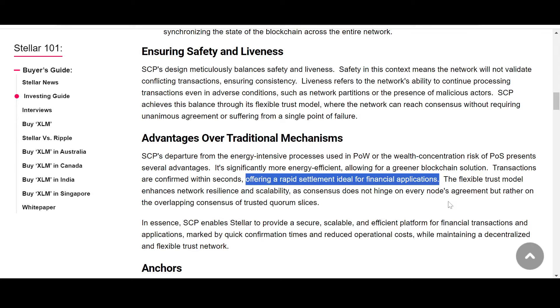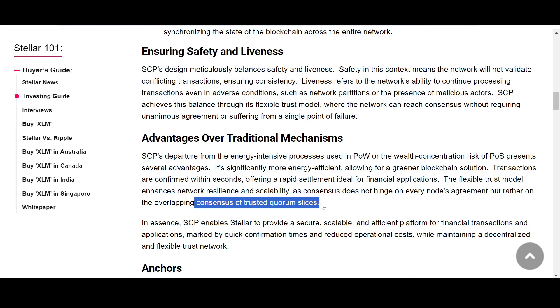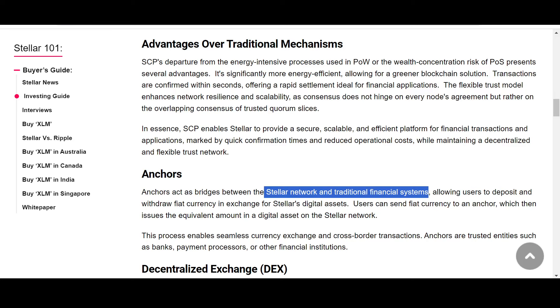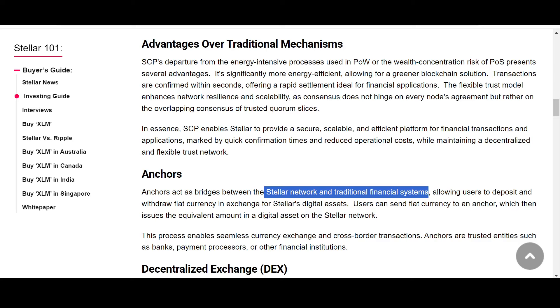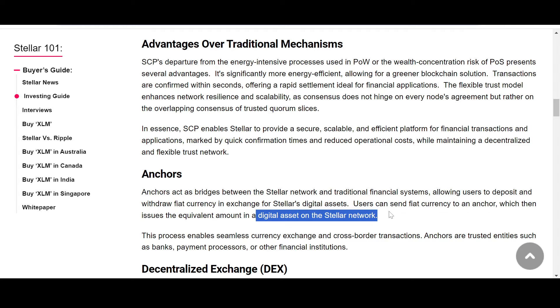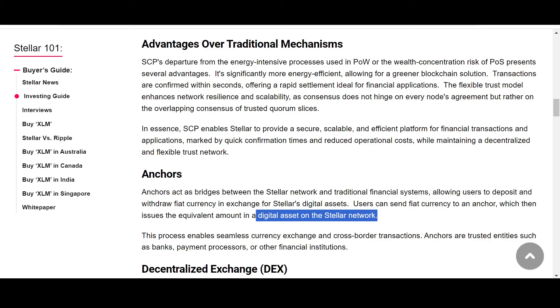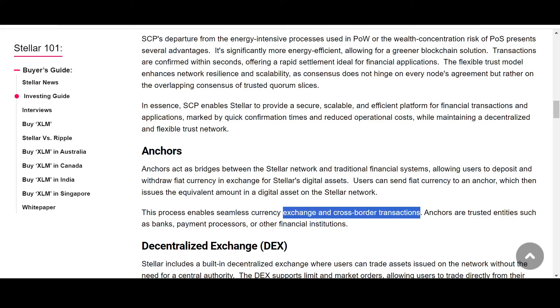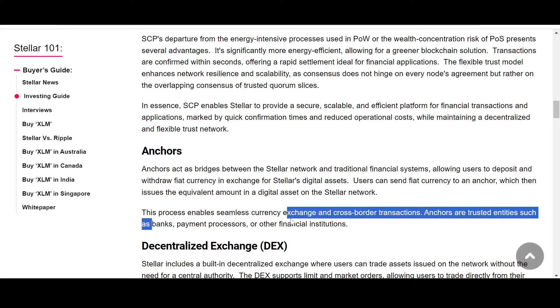Anchors act as bridges between the Stellar network and traditional financial systems, allowing users to deposit and withdraw fiat currency in exchange for Stellar's digital assets. Users send fiat currency to an anchor, which then issues the equivalent amount as a digital asset on the Stellar network. This process enables seamless currency exchange and cross-border transactions. Anchors are trusted entities such as banks, payment processors, or other financial institutions.